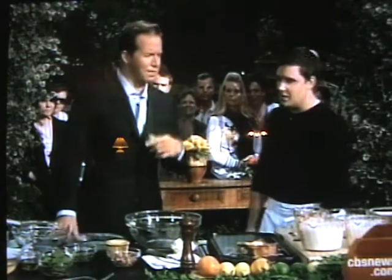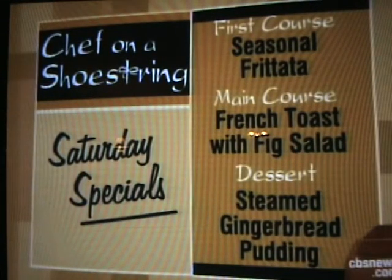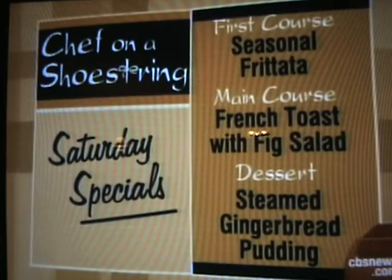French toast for so long! What is on the menu? Let's tell the people. So here's what we've got: a frittata, bacon, spinach, goat cheese, brioche French toast — custardy, delicious, very rich — and we're going to have steamed gingerbread pudding for dessert.